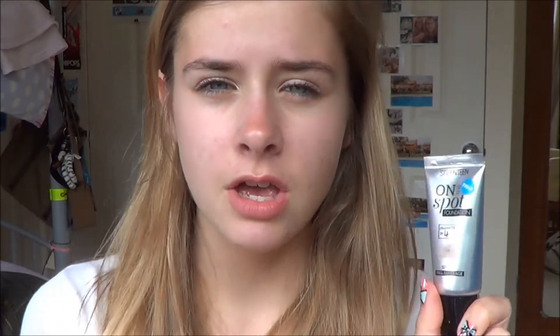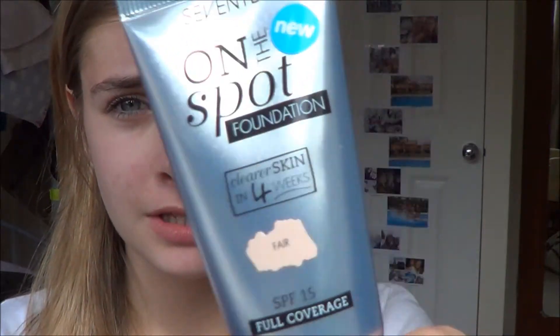This is off the press — this is like new stuff. So this is the latest foundation that Seventeen have got out. It's supposedly aimed at younger skin and it claims to give you clearer skin in just four weeks.